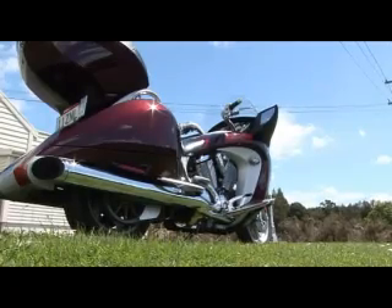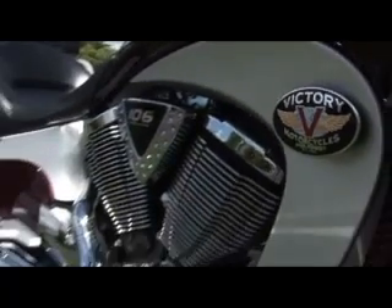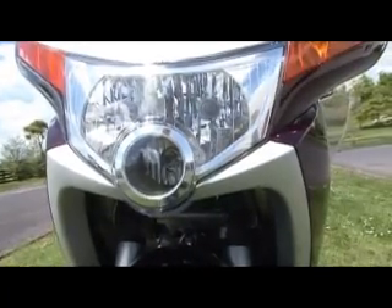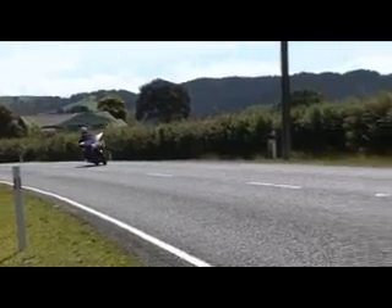It's got coke-bottle styling, a very slim waist, a massive frontal presence, and you're never going to mistake it from behind either. People see it, people look, people turn to stare. To my mind, it's a Jetsons-era bike — space age yet somehow 50s retro at the same time, and it never fails to make an impact.